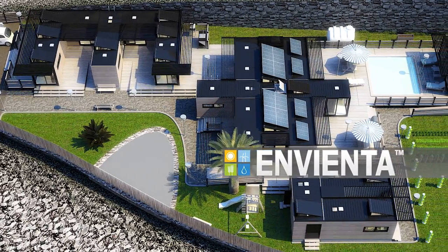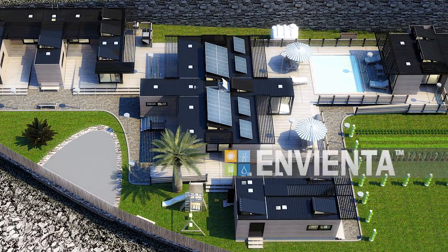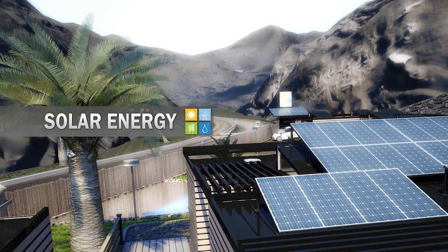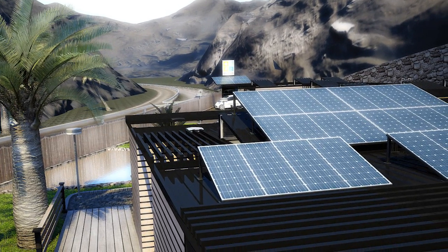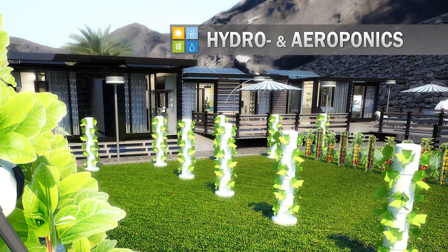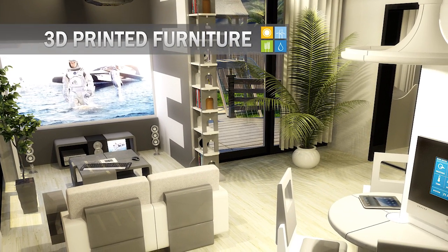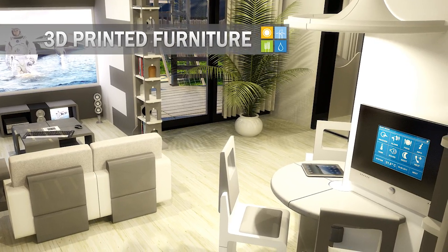The Envienta project provides cheap and well-designed living for individuals, families and communities. Why pay household bills if there are existing technologies to reduce your dependencies? Renewable energy is free! Self-sustainable living requires alternative gardening solutions based on effective water usage without dirt and farming knowledge. Custom-designed interior elements made from 3D printed recycled materials can reduce industrial waste.